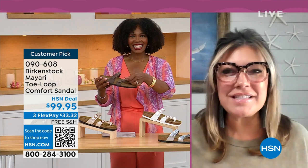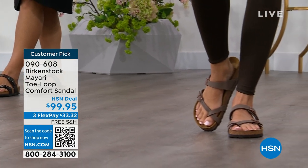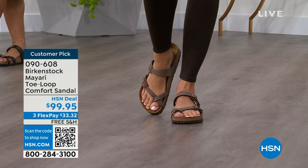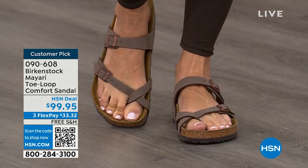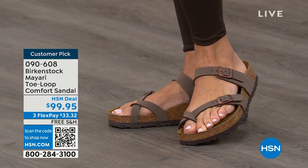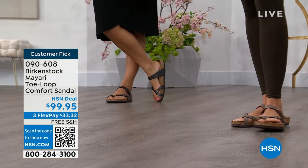I'm excited to be here to spend the hour. I think it's like the official kickoff to summer this weekend, so this is the perfect time to start shopping for sandals. And Birkenstock is that sandal you are going to want to wear all summer long. This Mayari style is gorgeous on the foot — a little more open than what people are used to seeing from Birkenstock. I love that it has two fully adjustable buckles. That second strap comes up higher on the foot, holding you into that footbed.